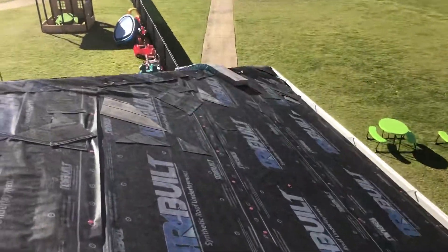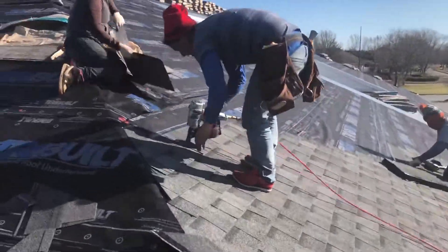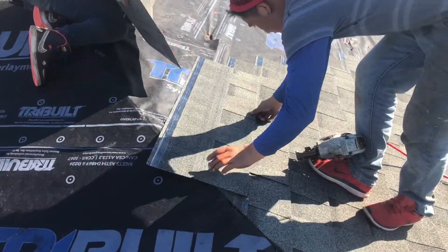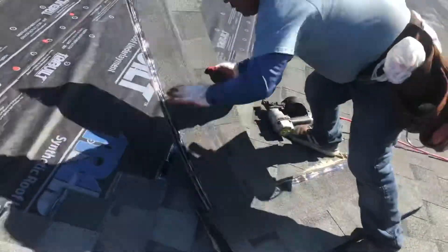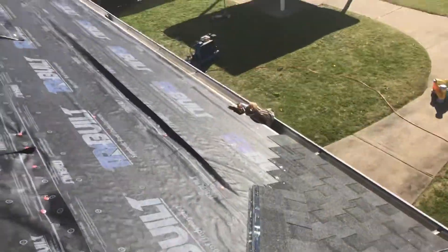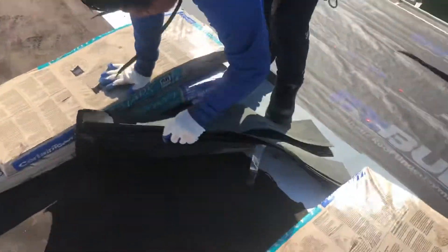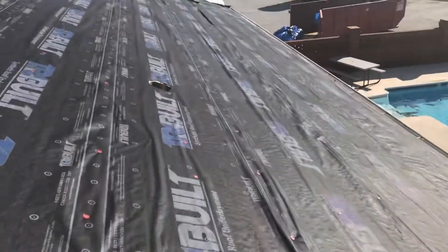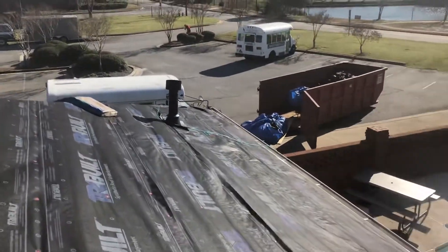We've got both compressors here so we can put a few different roof faces. Nice stair-step pattern. It really pays off to have everything set up nice — very systematic on your approach, which makes for a much cleaner, faster install.